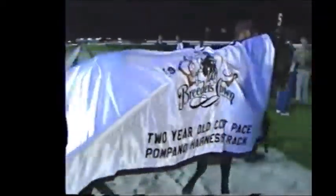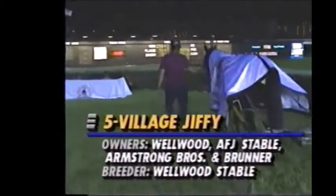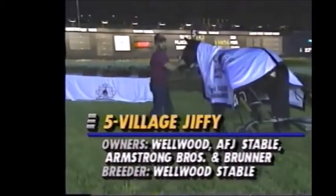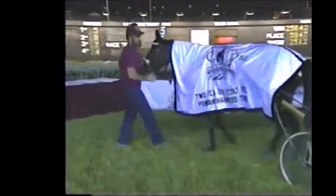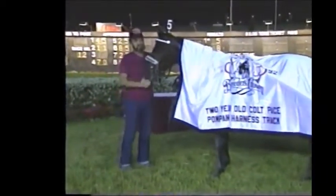Ron Waples does it again, this time with Village Jiffy. Village Jiffy in the money this year ten of thirteen, won a division of the Prix de Levinère at Blue Bonnets. Trainer Bill Wellwood is also a part owner. This horse has won $134,000, so you might consider him an overlay in this race paying the price that he did. Wellwood, who was unable to win the three-year-old trot with two trotters, scores here as a partner with Village Jiffy.